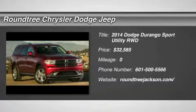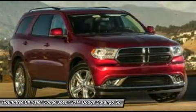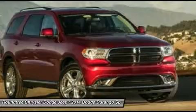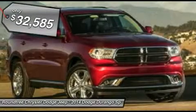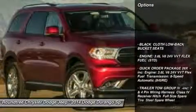The 2014 Dodge Durango allows you and your family to travel in style and comfort while towing your camper or boat. It offers more interior room and towing capability than most midsize SUVs and has an available third row of seating. Underneath are sturdy body-on-frame mechanicals and the option for a powerful V8 engine. And it's priced below $35,000. Here are some of this vehicle's great options.